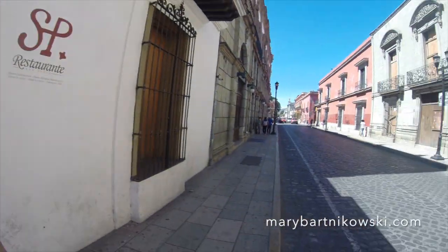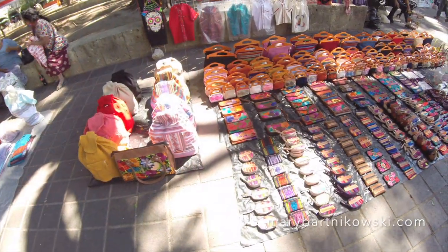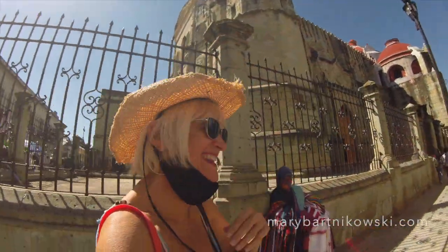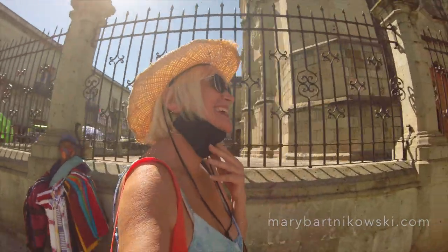Lots of walking. This is my street that I live on, and I just love the architecture there. Even if you've seen it for three weeks, you'll see something else that you didn't see before. People sell things every day, and now I'm on my way to the Benito Juarez Market.